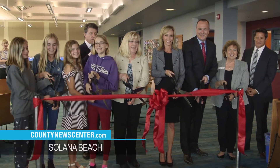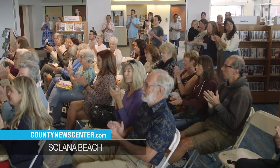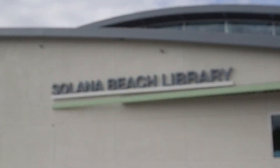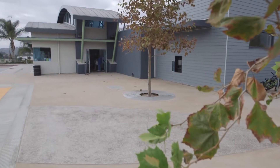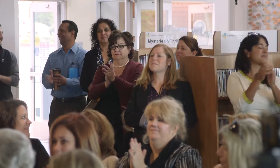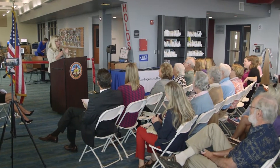A ribbon-cutting for the renovated Solana Beach library branch on the grounds of Earl Warren Middle School. The old school was torn down and rebuilt, but the library was not torn down — it was completely remodeled. The Solana Beach library has undergone a massive renovation and it's really opened up the entire library.